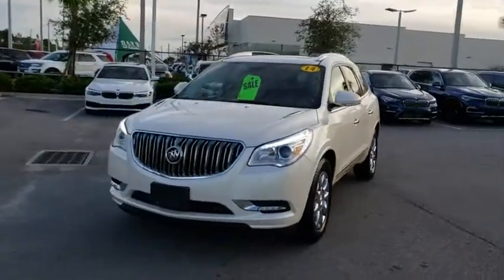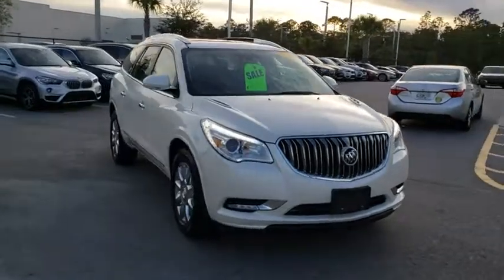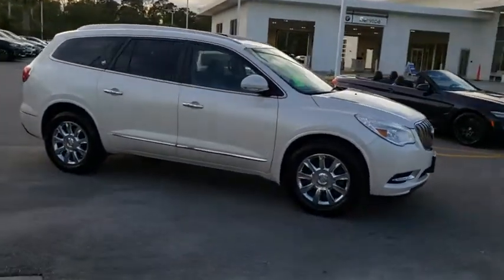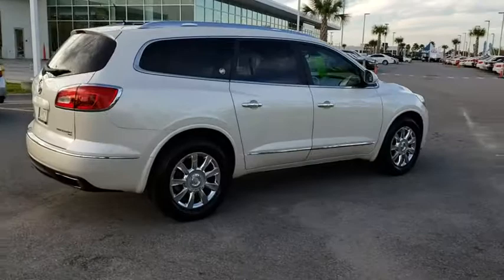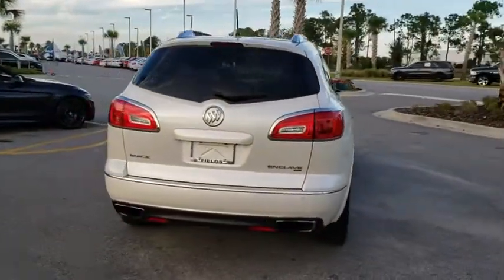The 2014 Buick Enclave. The Enclave offers three rows of seats standard with seating for up to eight passengers. Not only is it roomy and stylish, but Buick really did its homework on this vehicle — they did not cut any corners. This vehicle has less than 80,000 miles. Here are some of this vehicle's great options.